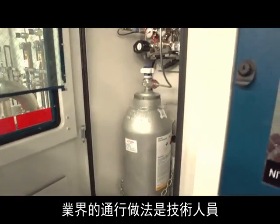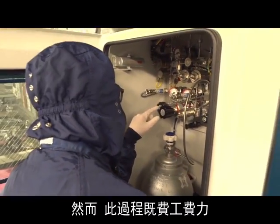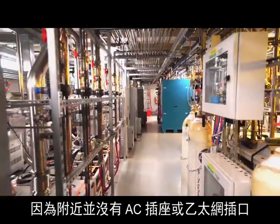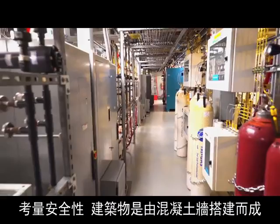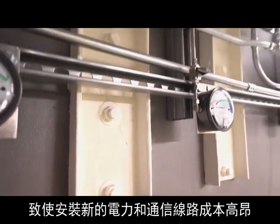The common industry practice is for technicians to manually log the pressure of each gas cylinder. However, this is both labor-intensive and prone to human error. Wire networks are not feasible because no AC outlets or Ethernet jacks are nearby.